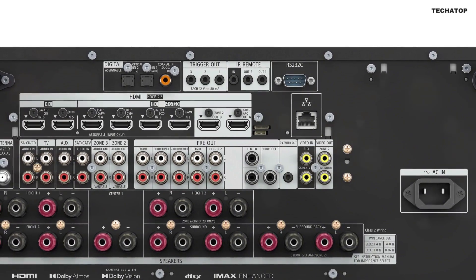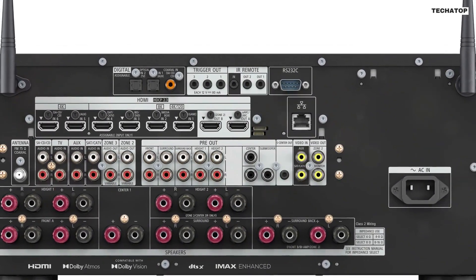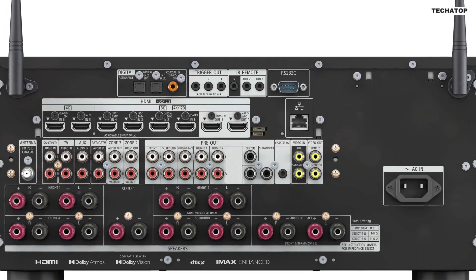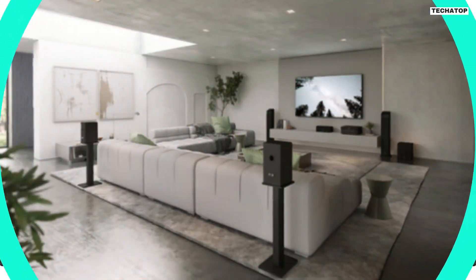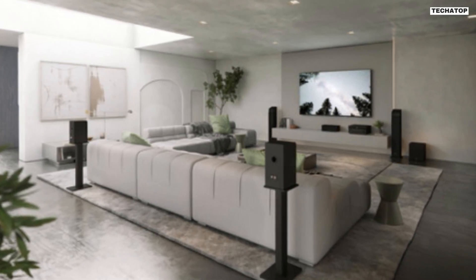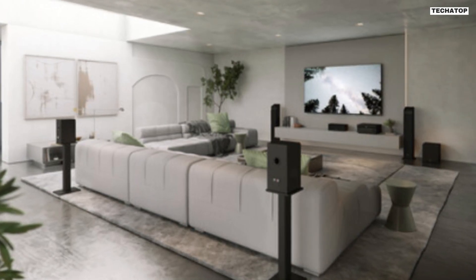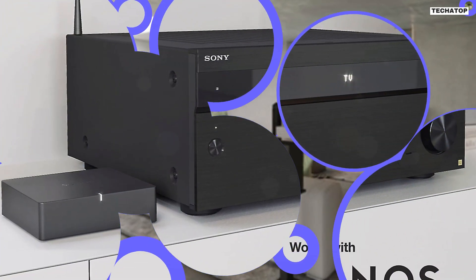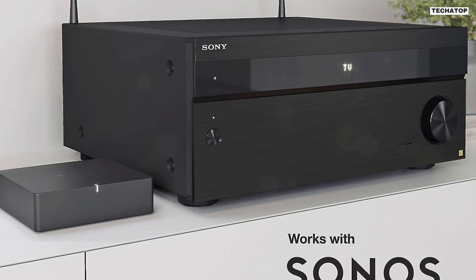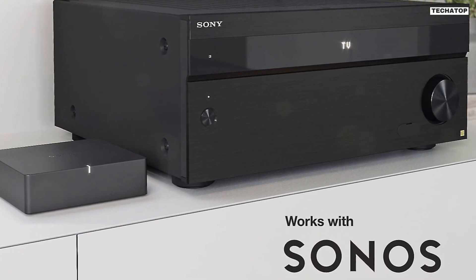For a complete surround sound setup, the Sony ESSDR-Z5000ES is compatible with Sony's SAR-S3S and SAR-S5 wireless rear speakers, as well as the SASW3 and SASW5 wireless subwoofers. These wireless components allow you to enjoy immersive audio without the hassle of running wires across your room. With these additional speakers, you'll feel fully enveloped in the sound.